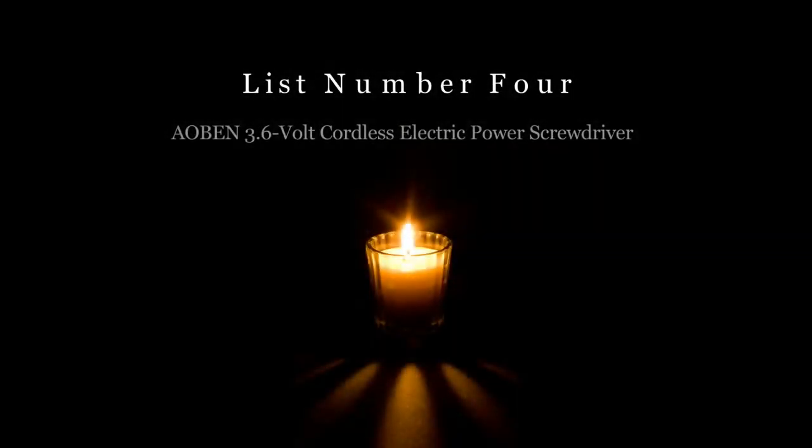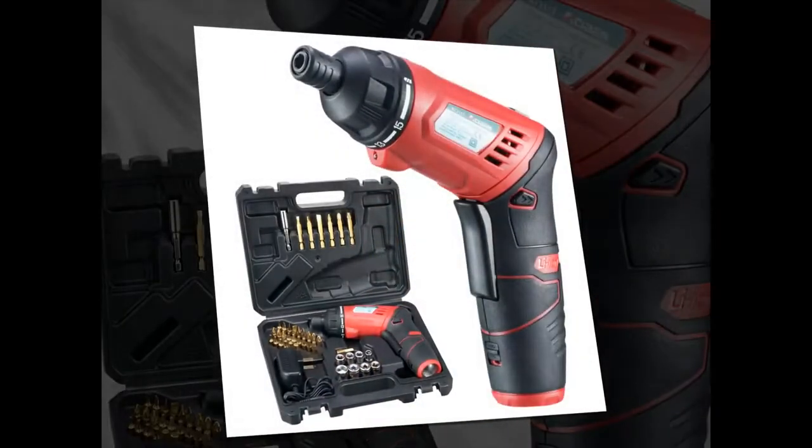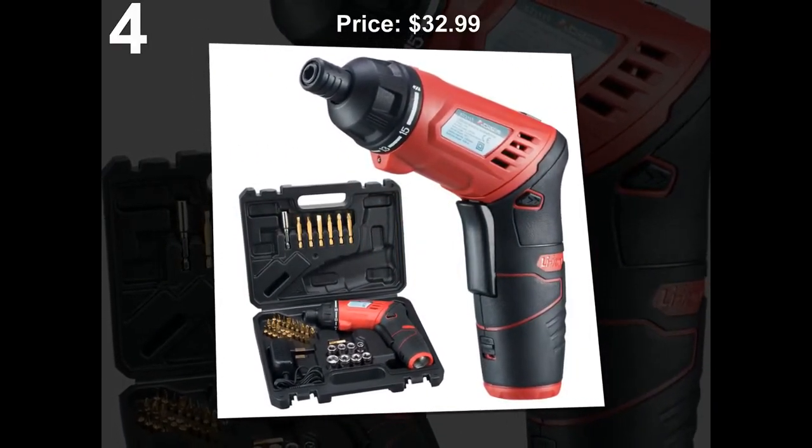List number 4: AOBEN 3.6V Cordless Electric Power Screwdriver. Price: $32.99.